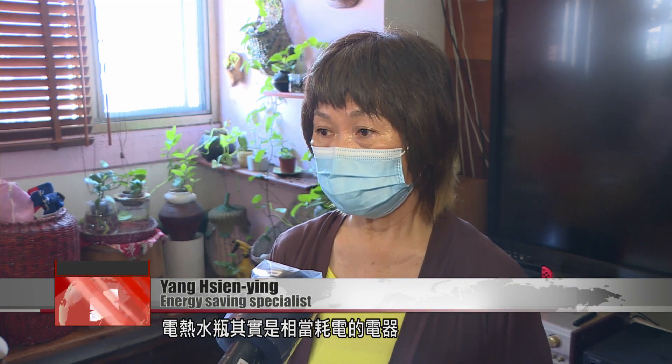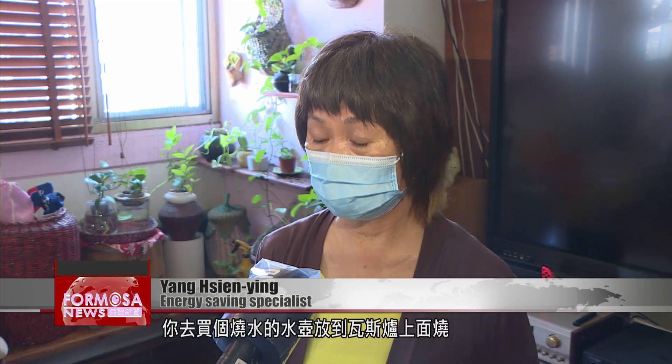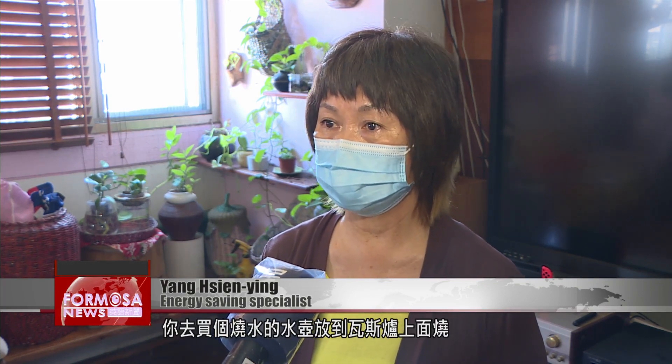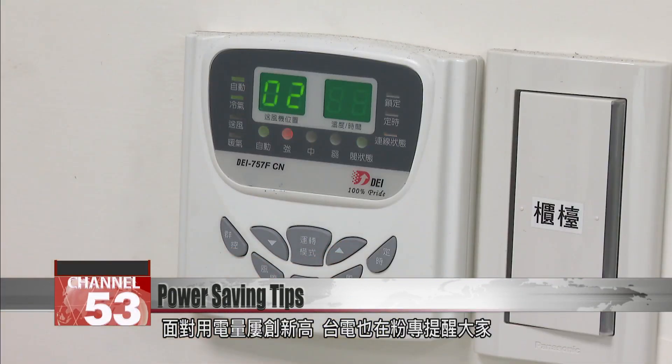Electric water boilers are actually quite power-hungry appliances, so you can try this out: unplug your electric water boiler and get a kettle for boiling water over a stovetop. That can save you at least 40 kilowatt hours a month on your bill.